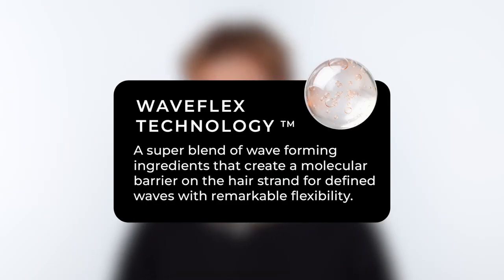This is an essential for any wavy or curly hair routine. We've included ingredients like Wave Flex Technology, of course, which is our proprietary blend found in all of our Wave Tech products. And if you've used our Wave Tech products before, you know that blend is good as hell.